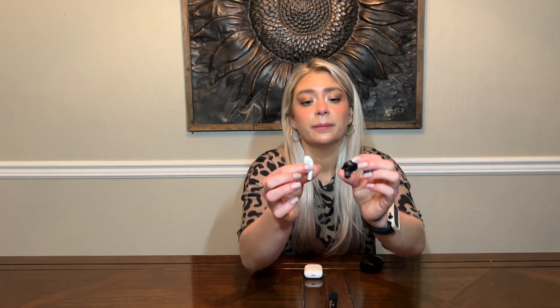I do tend to reach for these because they stay in my ear when I'm exercising, which is a huge pro-con thing for me. Here is a size comparison — the AirPods are obviously longer while the Jabras are a little bit shorter and a little more bulky.